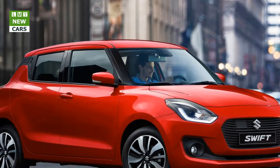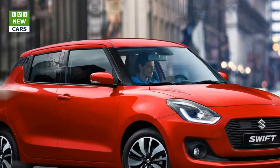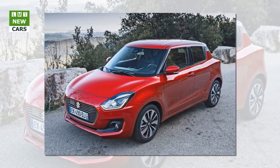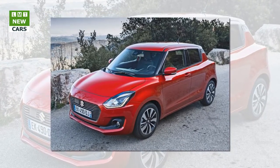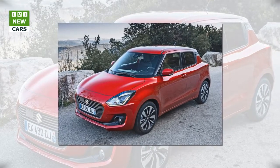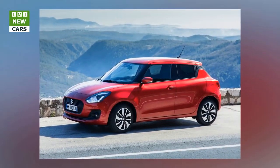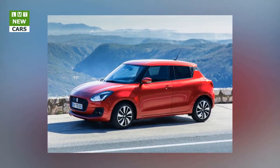The new underbody platform of the new Swift is now 30 kilograms lighter, contributing to a curb weight of just 890 kilograms on the SZ3 model, which is over 100 kilograms lighter overall. The body shell — body in white — is also of lightweight construction and includes the use of ultra high tensile steel at 980 MPa across 17% of its structure and high tensile steel at 780 MPa across 4% of its structure.